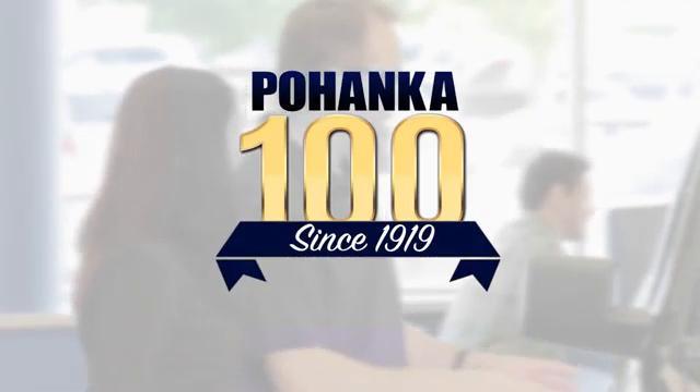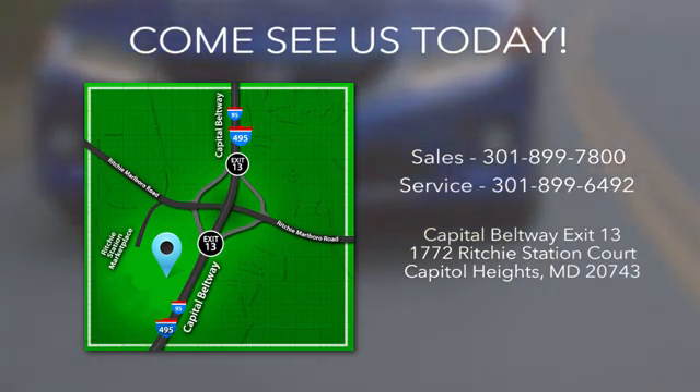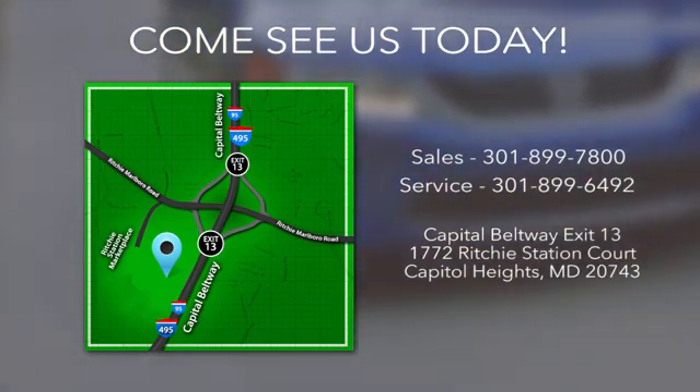Visit Pohanka Honda, King of the Beltway, today. We're conveniently located on the Capitol Beltway at Exit 13, 1772 Ritchie Station Court in Capitol Heights, Maryland.